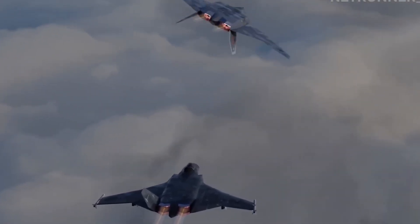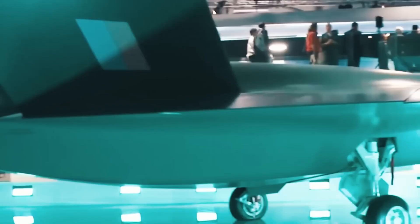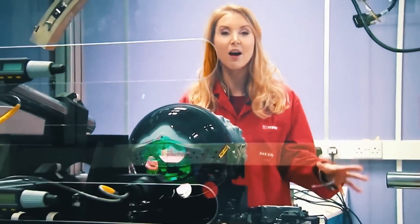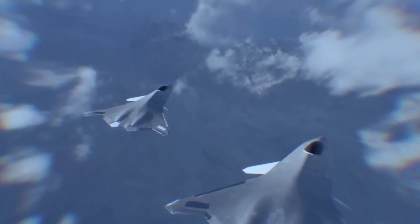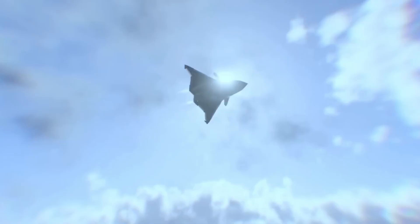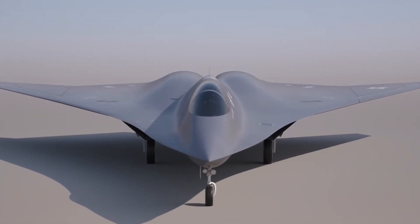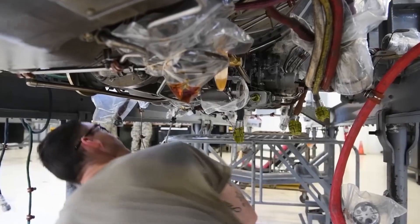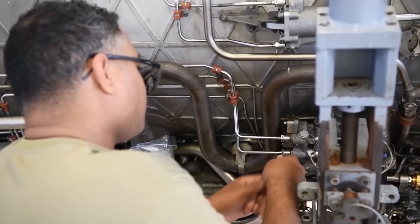Perhaps the most futuristic idea is that of loyal wingman drones flying alongside the Tempest in small groups or swarms. These unmanned aircraft could undertake dangerous tasks too risky for a pilot — scouting ahead, jamming enemy radar, launching their own missiles, or even drawing enemy fire to protect the human-piloted jet. With every new generation of fighter jets becoming more complex and costly, adding cheaper, expendable drones into the mix could give commanders more options while reducing risk to personnel.